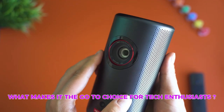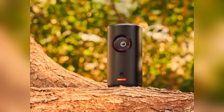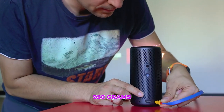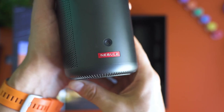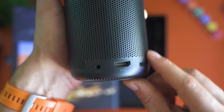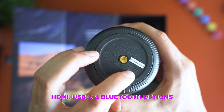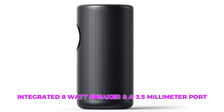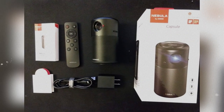What makes it the go-to choice for tech enthusiasts? For starters, it's ultra-compact, making it the perfect companion for your on-the-go adventures. With a weight of just 950 grams, it slips into your bag effortlessly. But it's not just about size, it's about performance. Connectivity is a breeze with HDMI, USB-C, and Bluetooth options. Need good audio? An integrated 8-watt speaker and a 3.5mm port have got you covered.